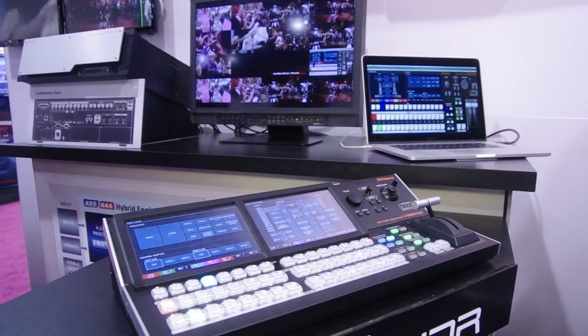Right behind the wall here is the layout of a lot of the different cards. You've got everything from Dante cards, MADI, and SDI cards. Those cards are cross-compatible between both platforms, so you can pull off embedded SDI audio streams on the M5000 and you can have Dante cards on the V1200HD to be able to mix all that stuff together.